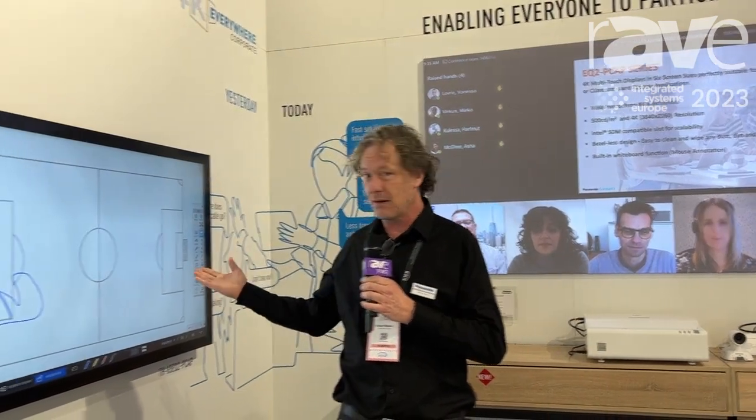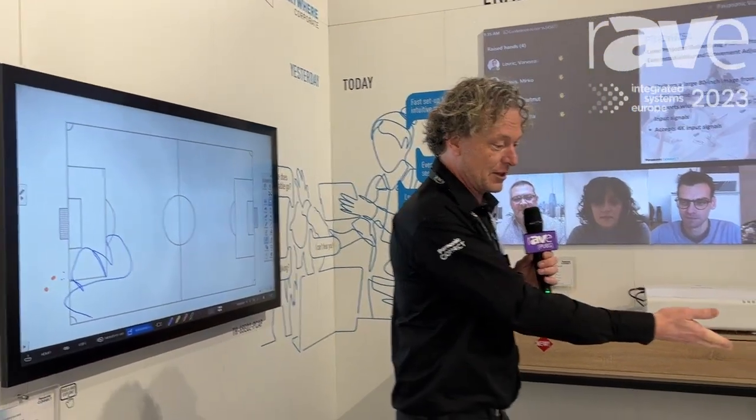There's a whole bunch of other stuff to see as well. We have touchscreens and we've got a 360 camera to capture all your meetings. So please do come and have a look at our booth while you're here, and otherwise you can visit us at eu.connect.panasonic.com.